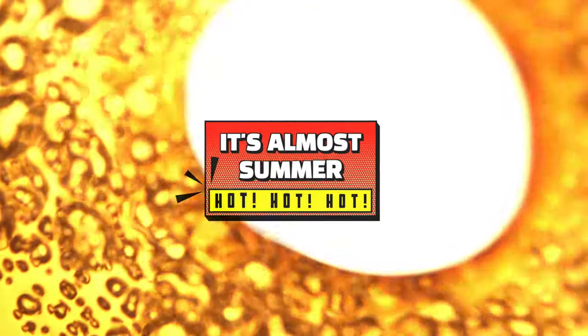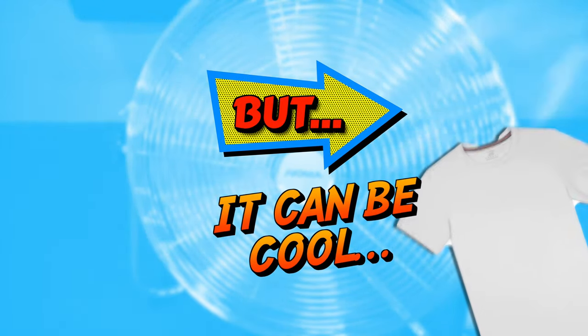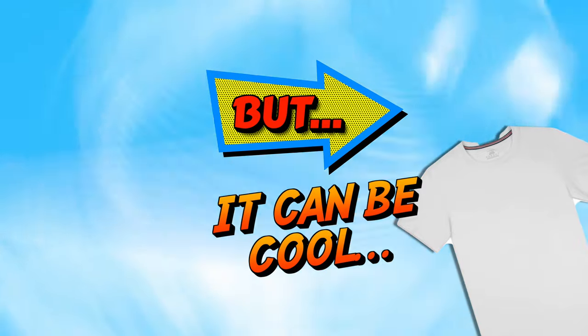It's almost summer, and you know what that means. If you're a guy that runs hot, you're going to be hot all summer. But have we found the ultimate cool t-shirt that actually feels cool when you put it on? Keep on watching to find out more.